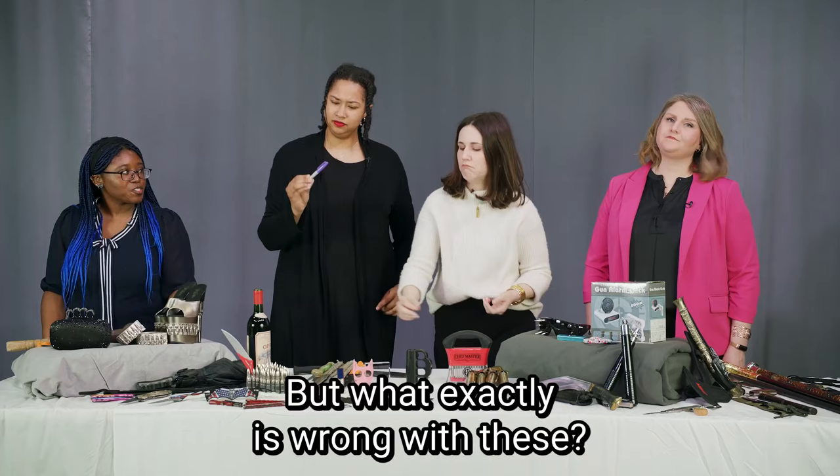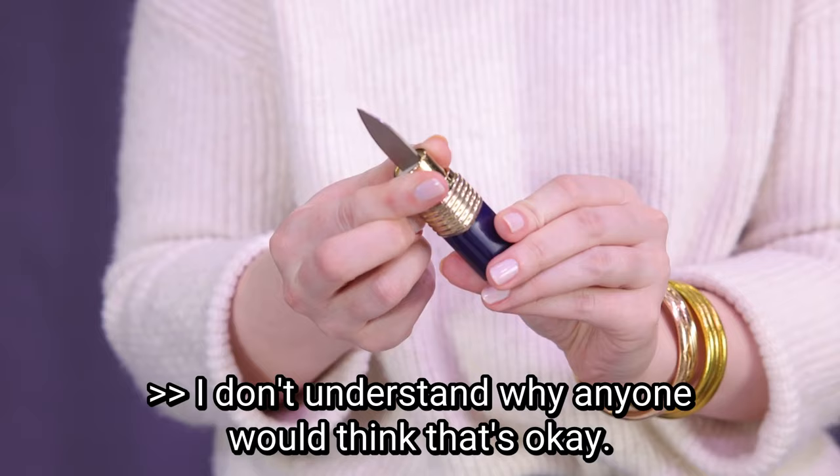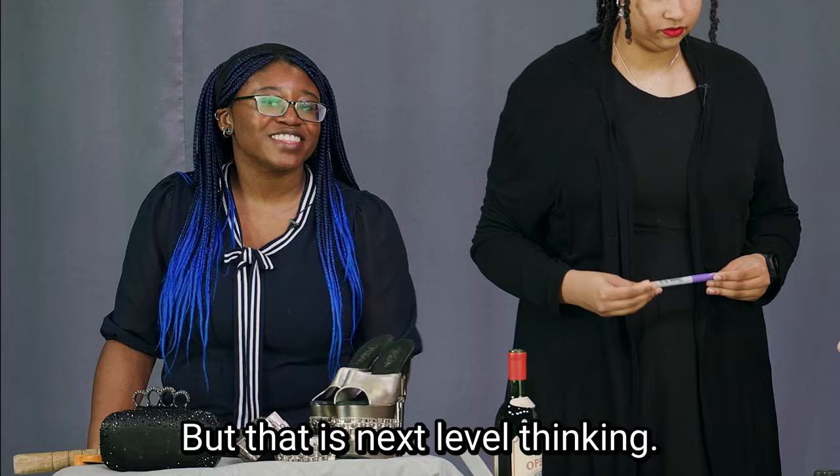But what exactly is wrong with these? Pull the cap off. Whoa. Why would anyone try to bring this on a plane? Check this out. I can understand not knowing that your meat tenderizer wouldn't be okay, but that is next-level thinking.